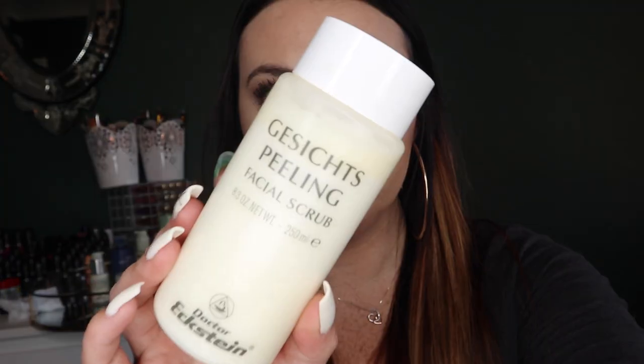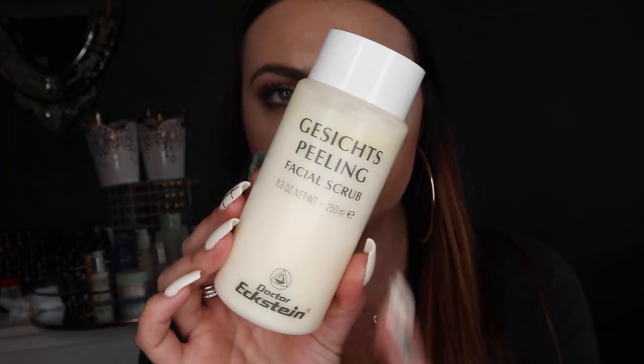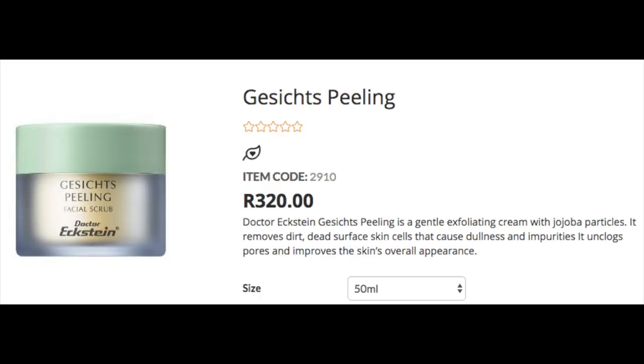Once I've cleaned my skin with the oil cleanser and used the eye makeup remover, I then go in with the Gesectin Peeling Facial Scrub — I don't do this every day, probably every second to third day. This is the salon size, which is larger than the retail size available for purchase. The brand very kindly sent me the jumbo salon size.